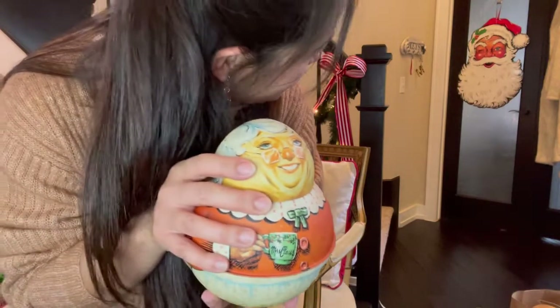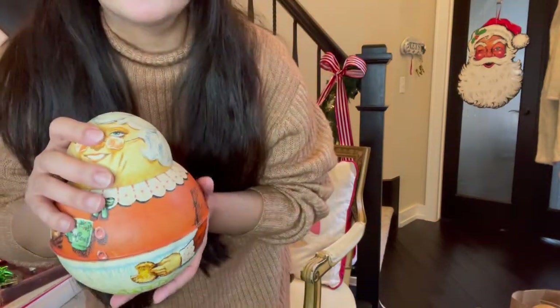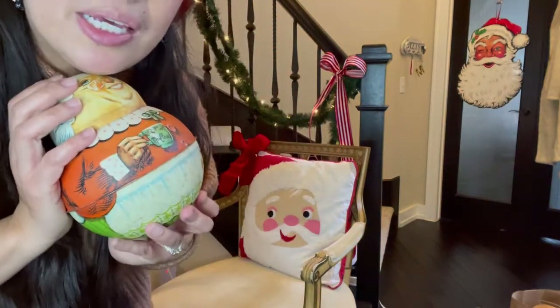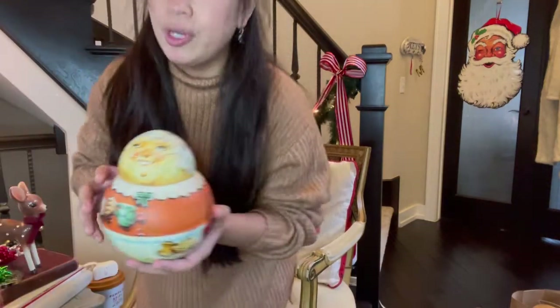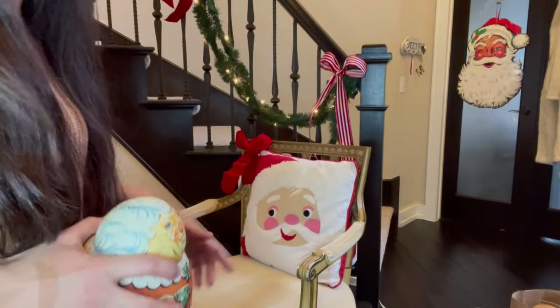Also behind me is Mr. Claus himself — Santa Claus. He is cardboard and I have a project for him. Also this chair right here...